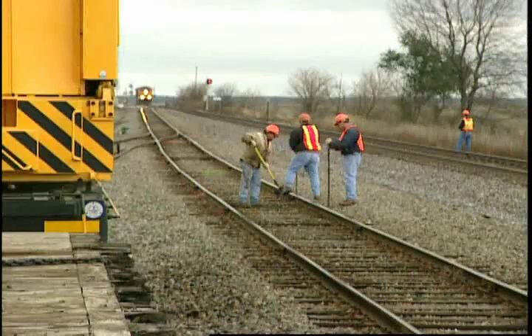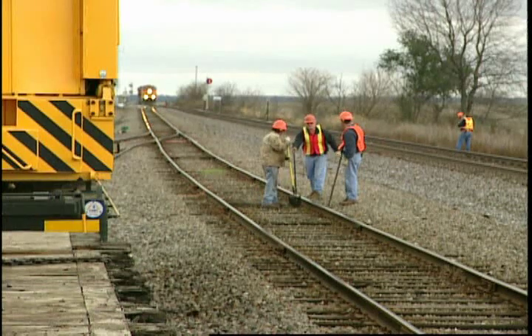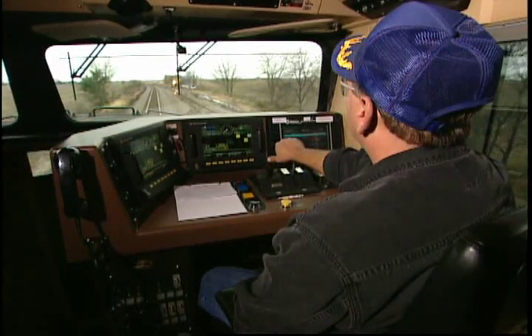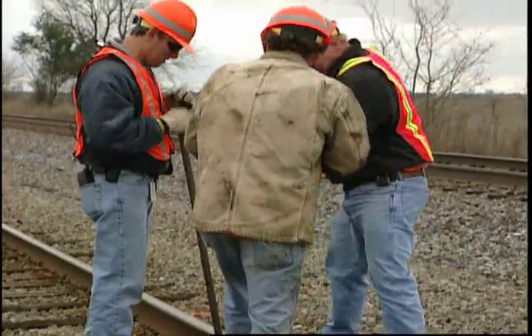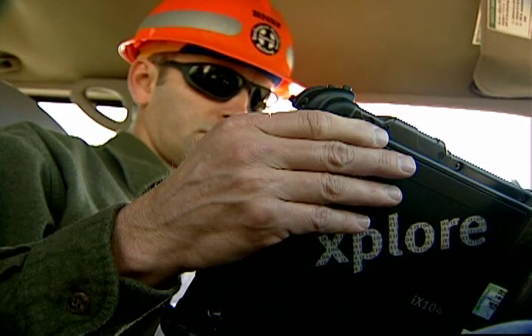Work zones are another area where ETMS acts as a safety net. ETMS provides an additional layer of protection for the roadway worker by eliminating potential human factor errors surrounding dynamic track conditions and authority limits in work zones. A train cannot enter a work zone without first getting permission from the employee in charge of the work zone.